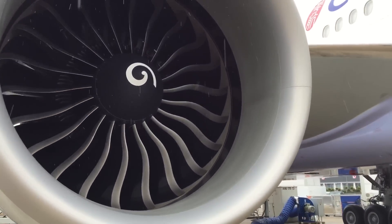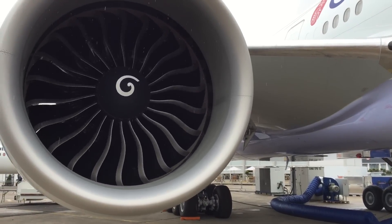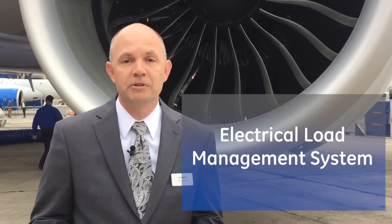It's a phenomenal engine — lots of thrust, great efficiency for the airlines, and it's very reliable for them. GE obviously makes the auto throttle system and the ELMS, the electrical load management system.